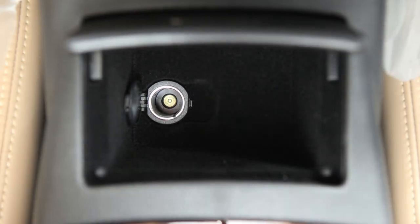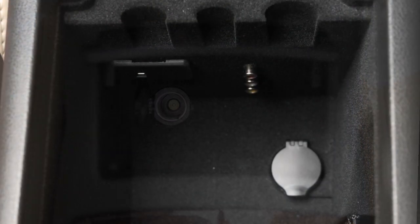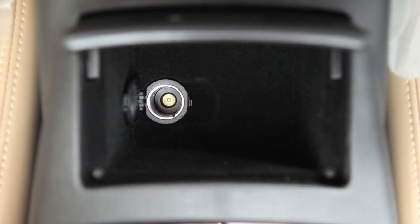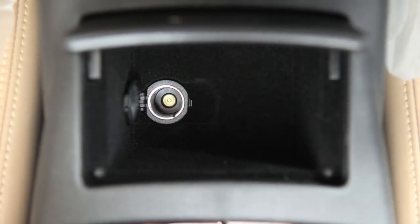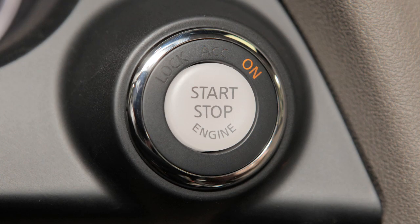Power Outlets. There are two power outlets located in the front console area. The power outlet inside the center console box receives power directly from the vehicle's battery, while the one on the center console, near the shift selector, receives power only when the ignition is in the ACC or ON position.